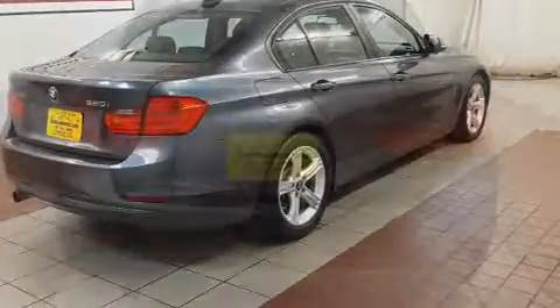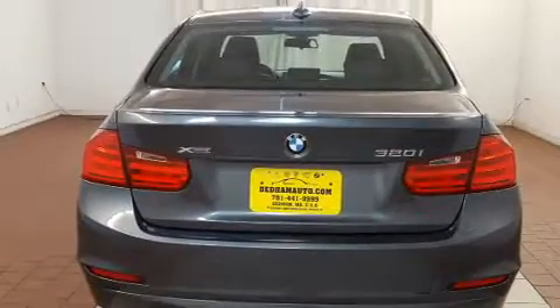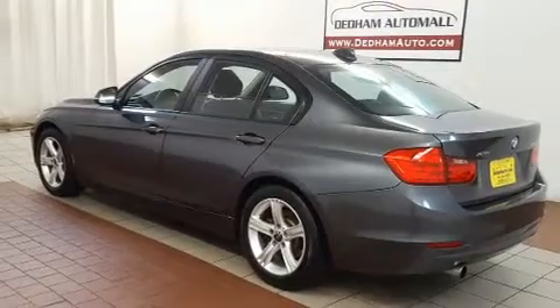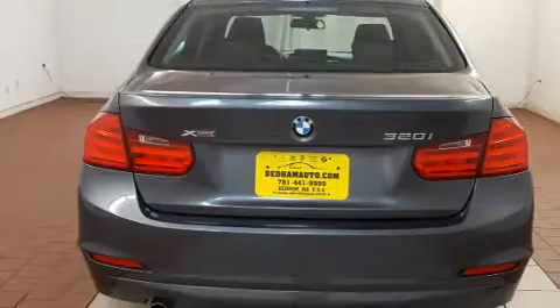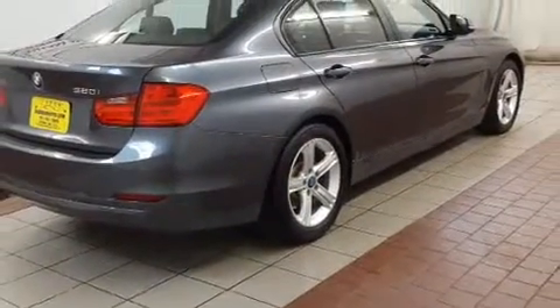BMW also prioritized safety and security with features such as head curtain airbags, ignition disabling, and four-wheel disc brakes with ABS. This car was designed with safety in mind, allowing you to drive with even greater assurance.